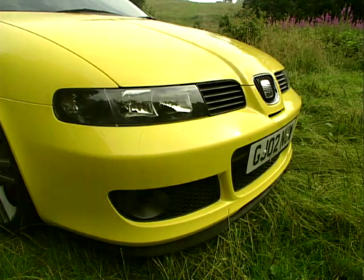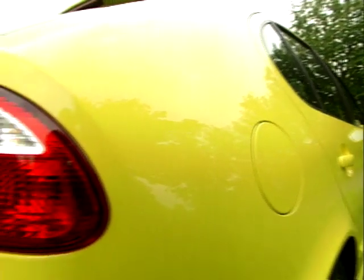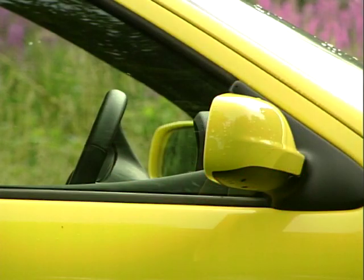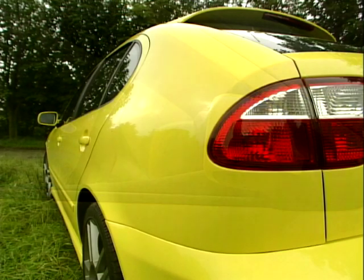However, we've always thought that the back of the Leon makes it look a little dopey, but we're being picky here. It's when you move on to the performance parts that the Cupra R begins to stand out from the standard Cupra.